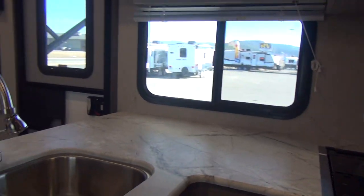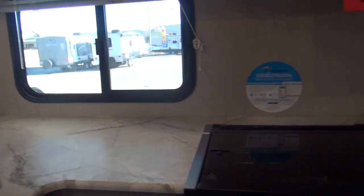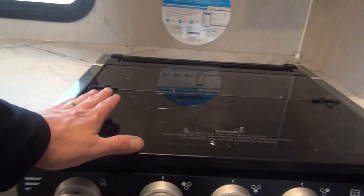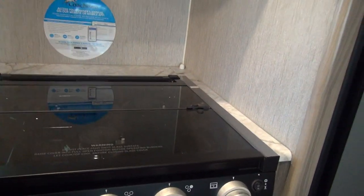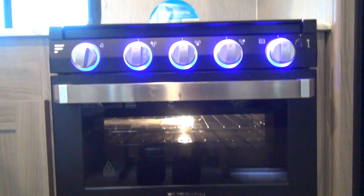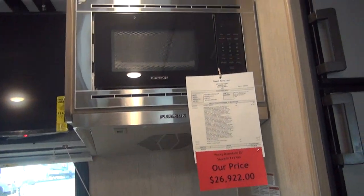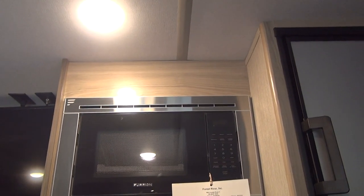The kitchen is not wanting for countertop space — it's very good for a unit this size, with a nice countertop that goes across the back. The Furion range has a glass top cover that flips up, with steel grates underneath and a three-burner cooktop. Down below, we have a lighted oven with a window in the door — something that took the RV industry forever to get, but it's nice to see. We also have a Furion stainless steel range hood and a Furion stainless steel microwave.